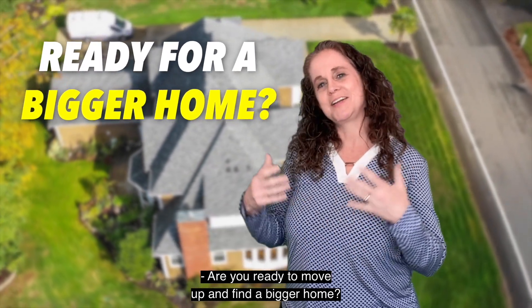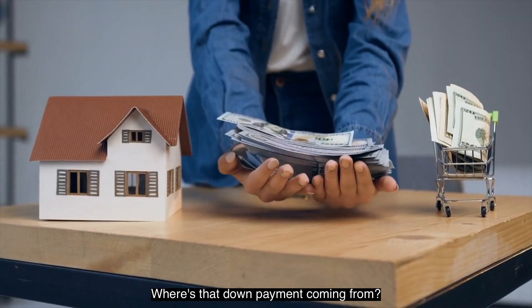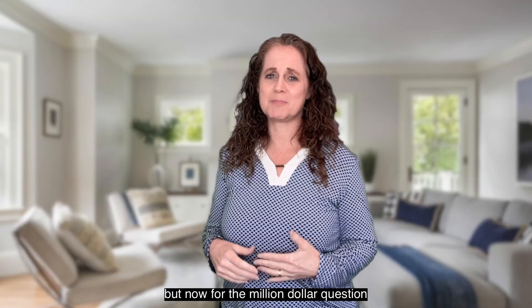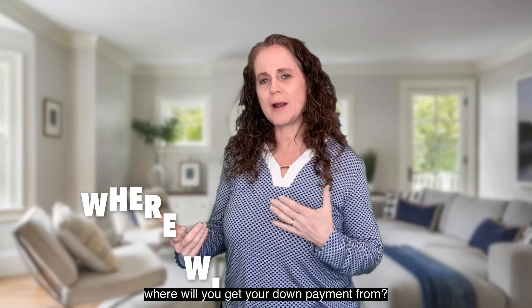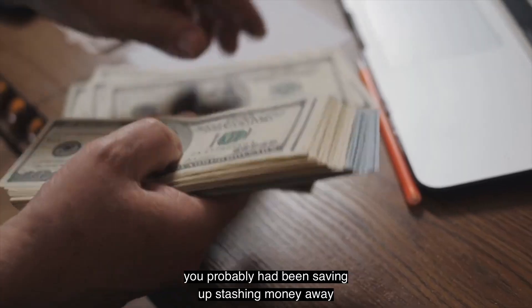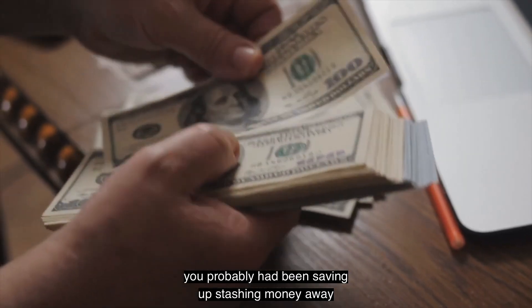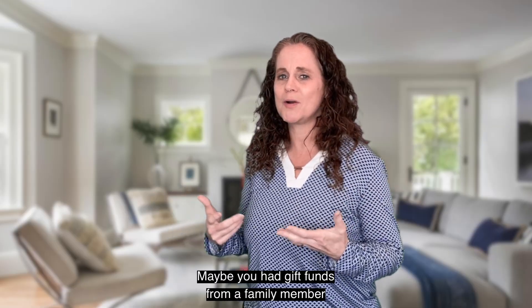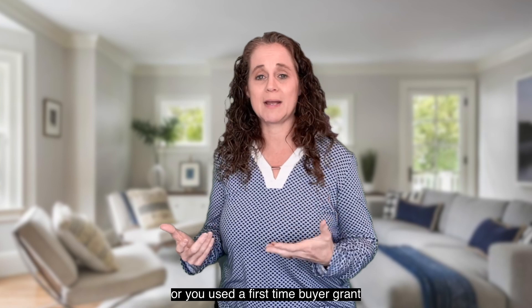Are you ready to move up and find a bigger home? Where's that down payment coming from? So you've decided it's time for a change of house, but now for the million dollar question: where will you get your down payment from? When you bought your first house, you probably had been saving up, stashing money away to come up with the down payment. Maybe you had gift funds from a family member, or you used a first-time buyer grant.